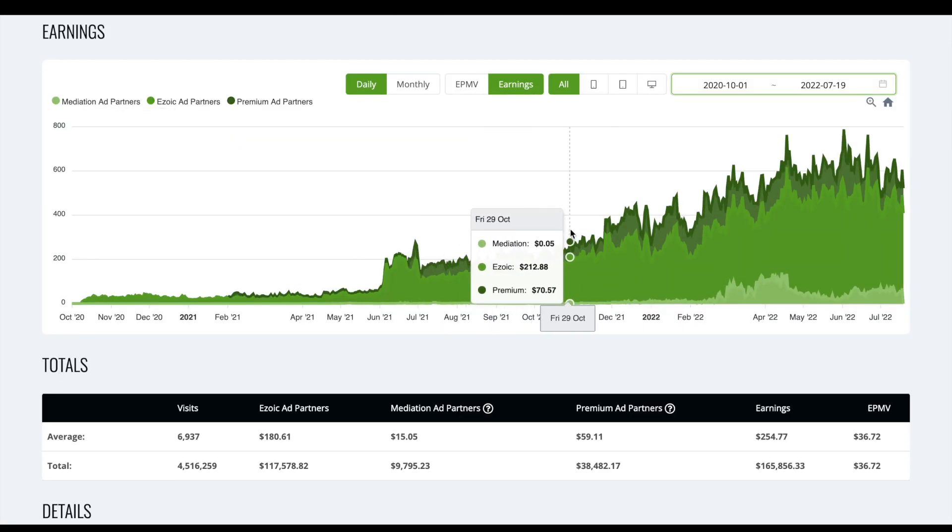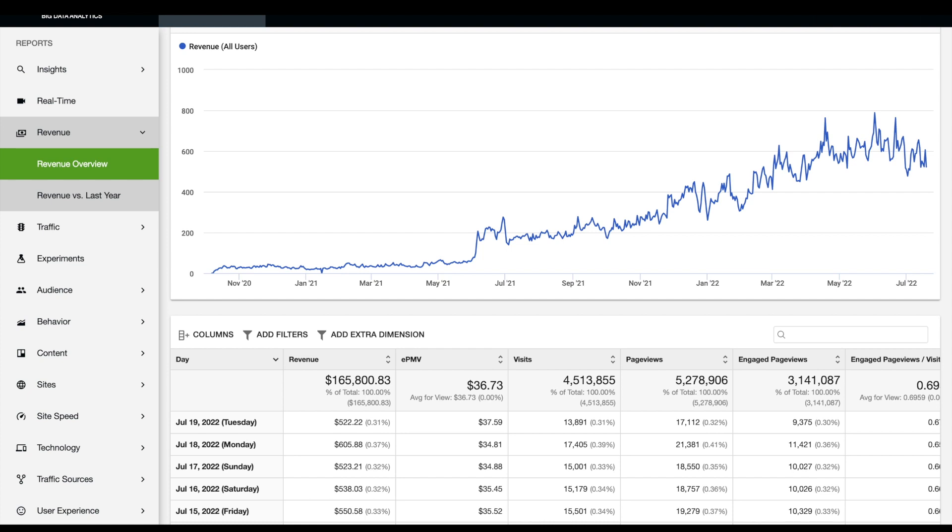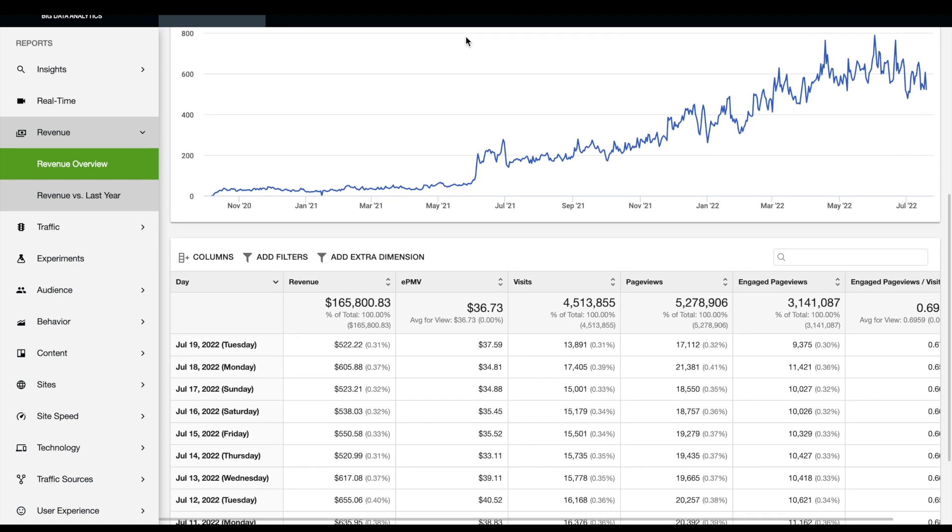We are part of the premium ad program as well. The earnings we've received just from the premium program are $38,000. We also have AdSense mediation turned on — you can see we received $9,700 from having that enabled. Both are worthwhile; you can't lose money on either, so I'd recommend turning them on straight away as your ad earnings will increase.